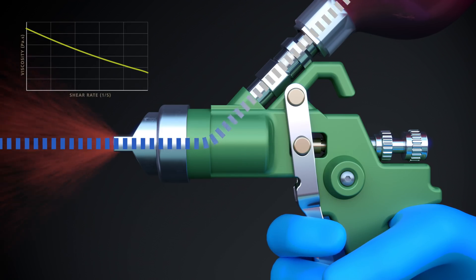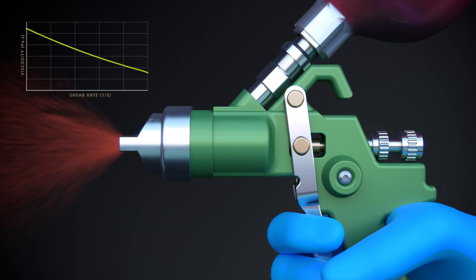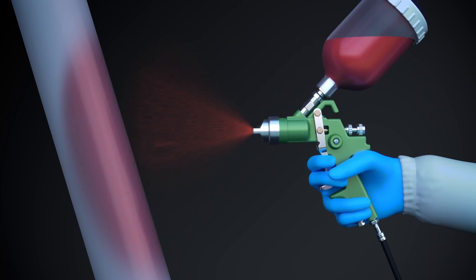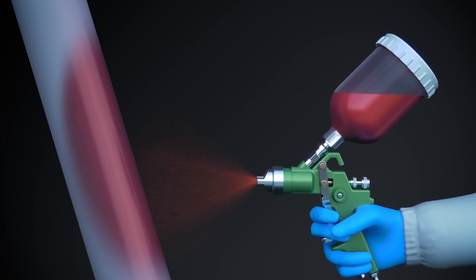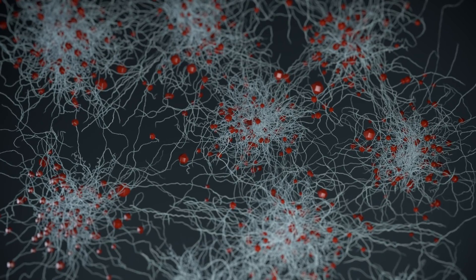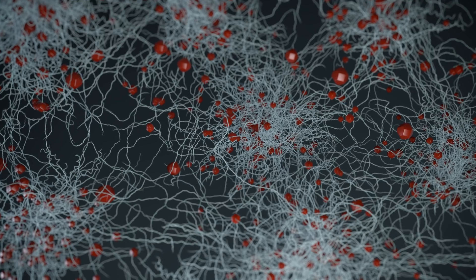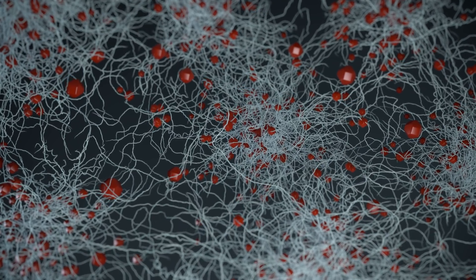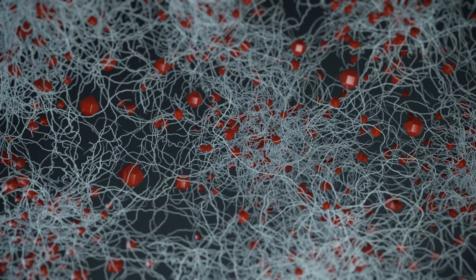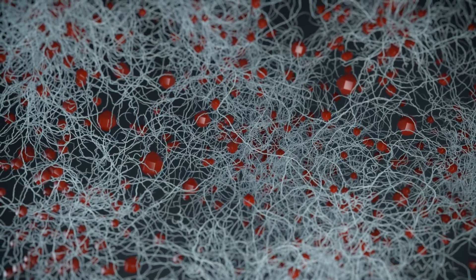By having a shear thinning characteristic, the seemingly high viscous solution containing Exilva becomes water-like when subjected to high shear forces like spraying. As soon as the applied product interacts with the substrate and the shear forces decrease, Exilva rapidly, with little to no time delay, goes back to its initial viscosity. This effect is due to the fibrils' unique ability to rejoin themselves after application.